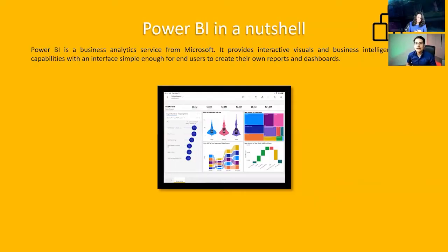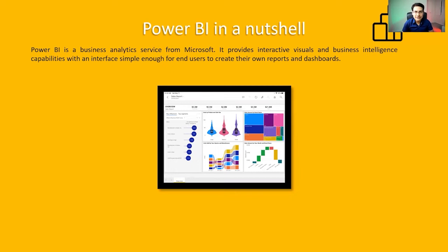Power BI is getting momentum now and everyone is kind of leveraging all the amazing features that Power BI has to offer. So, to depict what Power BI is capable of — in a nutshell, this is a business analytics service from Microsoft. It provides interactive visuals and business intelligence capabilities with an interface that is really, really easy to use, so anyone can leverage the features that Power BI has to offer.